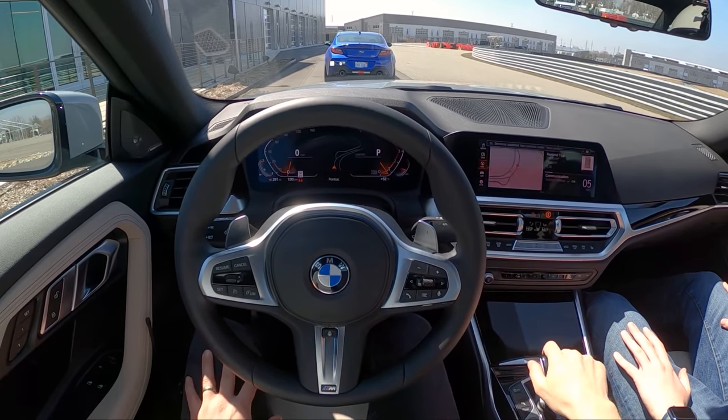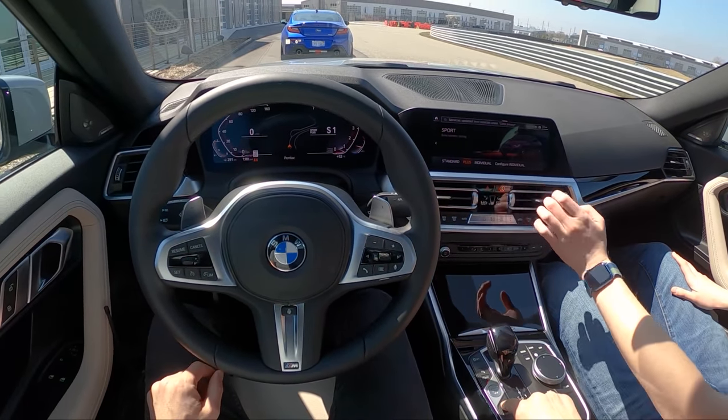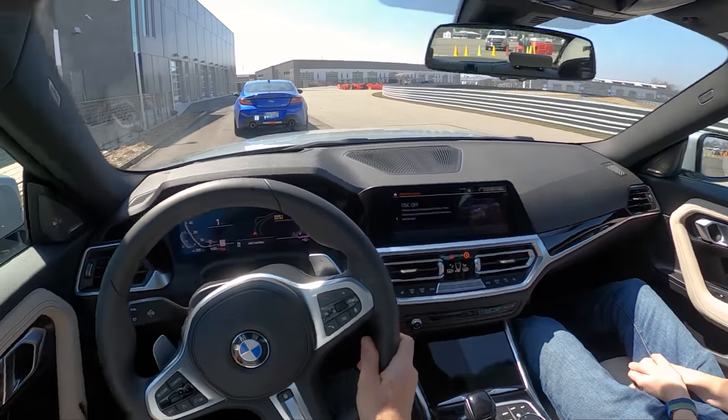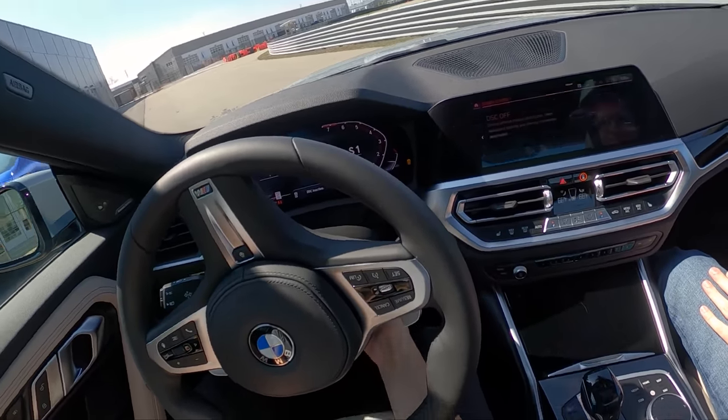Is the racetrack on the navigation? I think it is — that's cool. All right, so we're going to go full Sport Plus, traction and stability control off. Going full off, and I'm even going to do manual mode. Looks like I can't right now — oops.